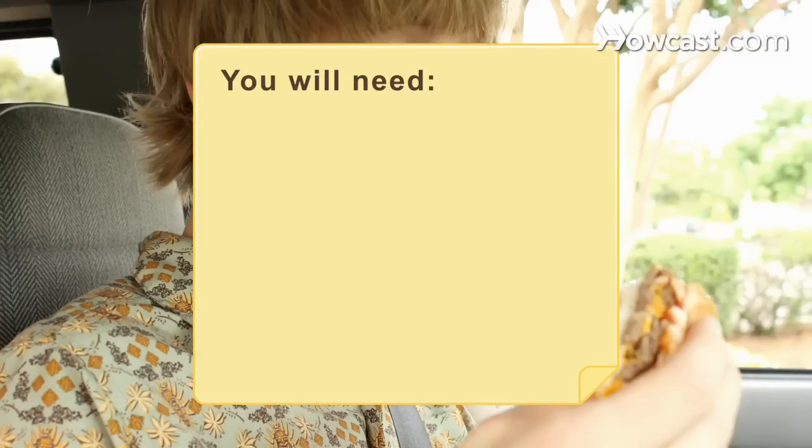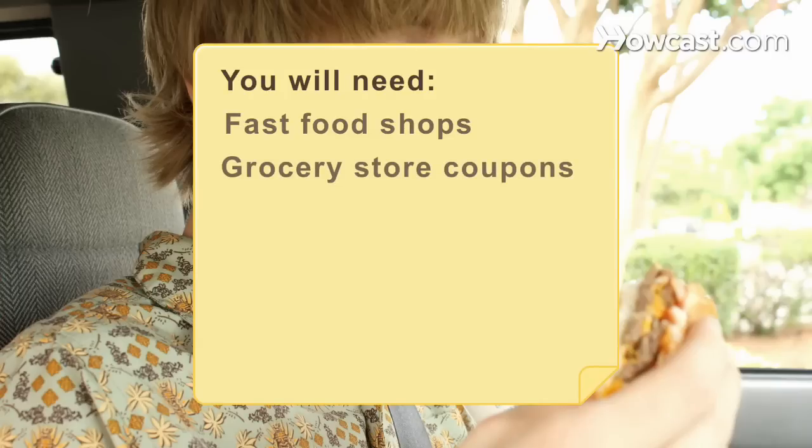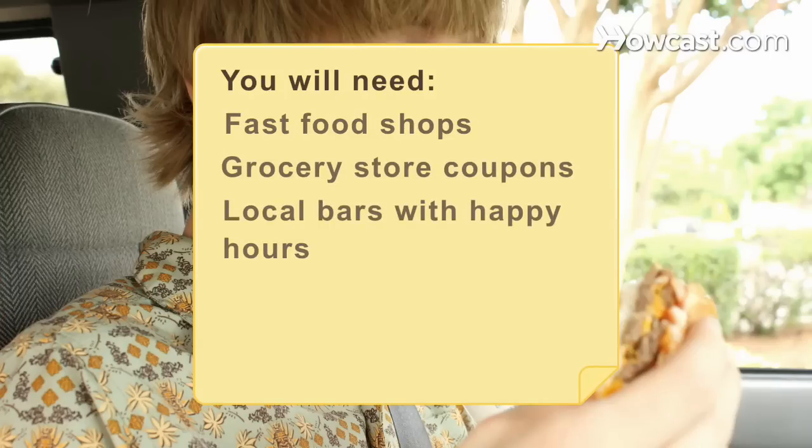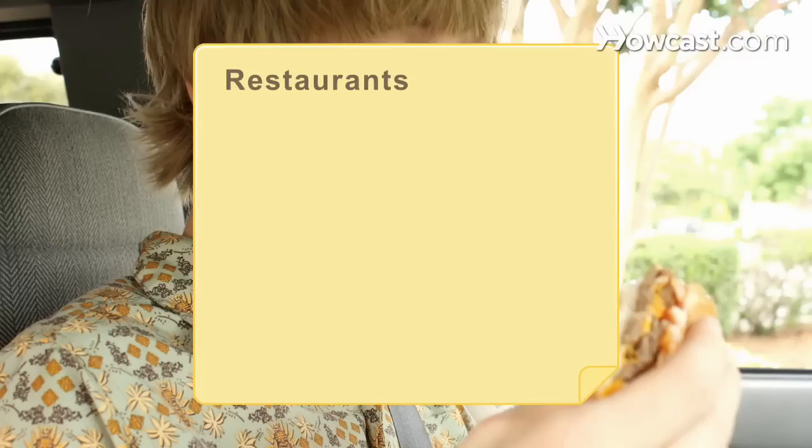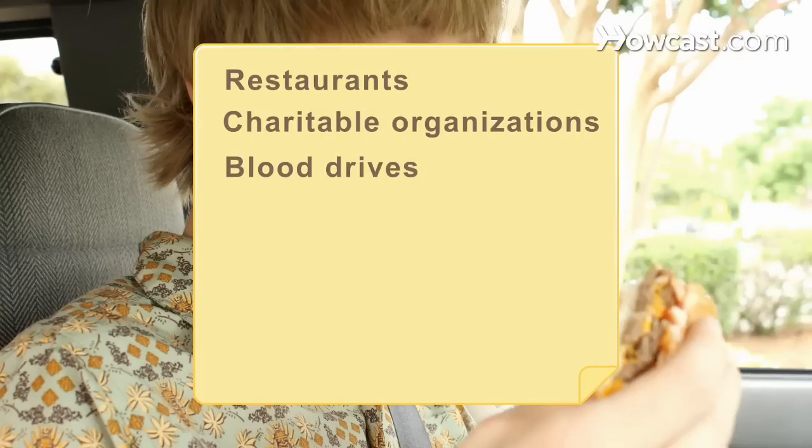You will need: fast food restaurants, grocery store coupons, bars with happy hours, nature preserves, public functions, restaurants, charitable organizations, and blood drives.